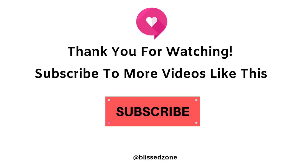Thanks for watching, and let us know in the comments below which of the 25 poisonous plants and flowers you have in your own garden. Don't forget to like and subscribe for more videos like this one.